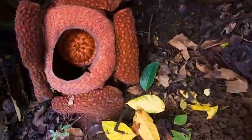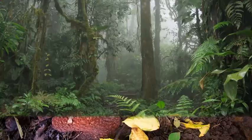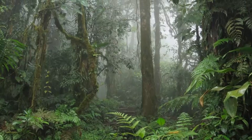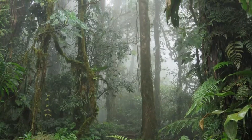If you think this, you probably haven't heard about the Rafflesia plant. Rafflesia grow in the rainforests of Southeast Asia, in countries such as Malaysia, Indonesia, Thailand, and the Philippines.